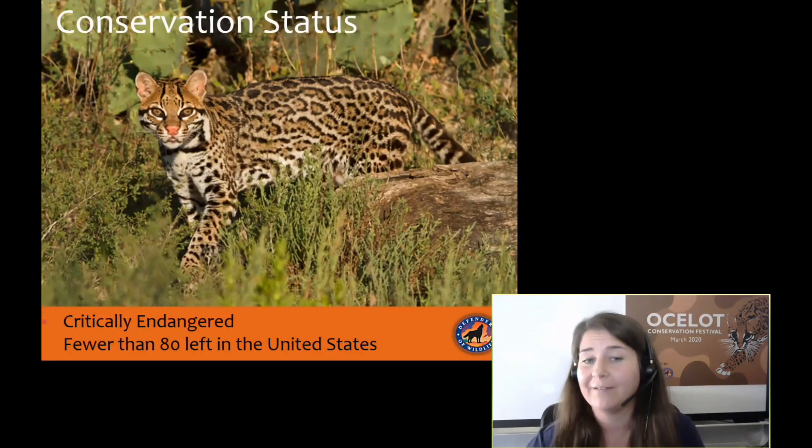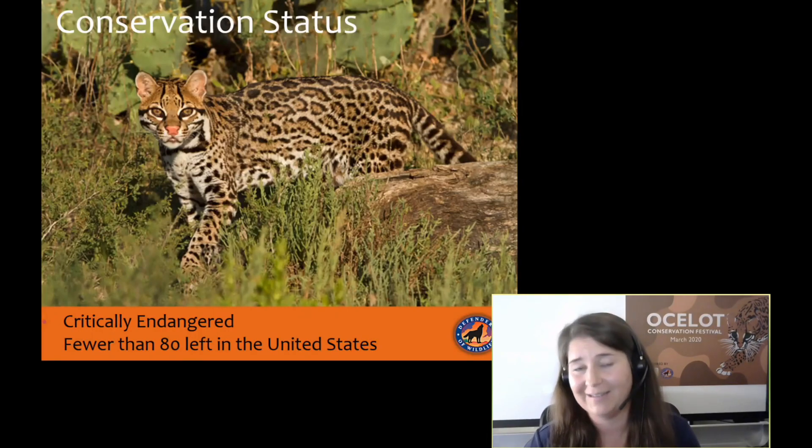These cats are critically endangered in the United States. There are 80 left in Texas, maybe. Twelve known individuals live at Laguna Atascosa National Wildlife Refuge. The remaining 60 to 70 live on private ranch lands north of that refuge, again in Willacy County.